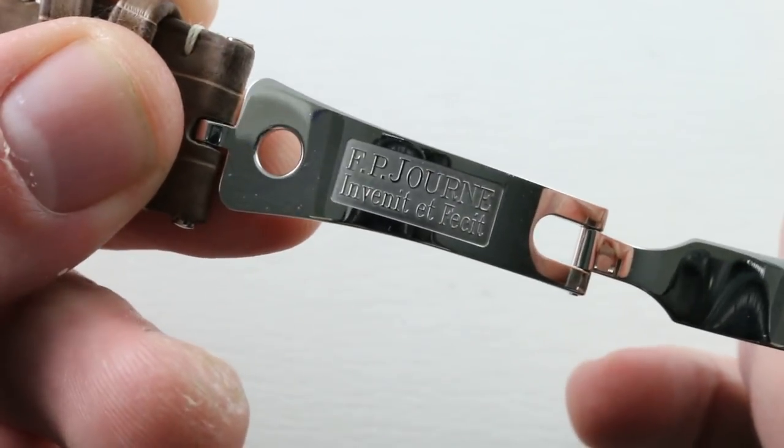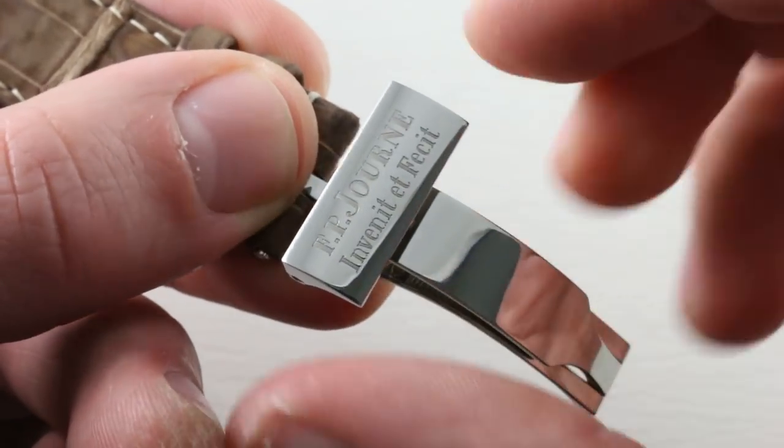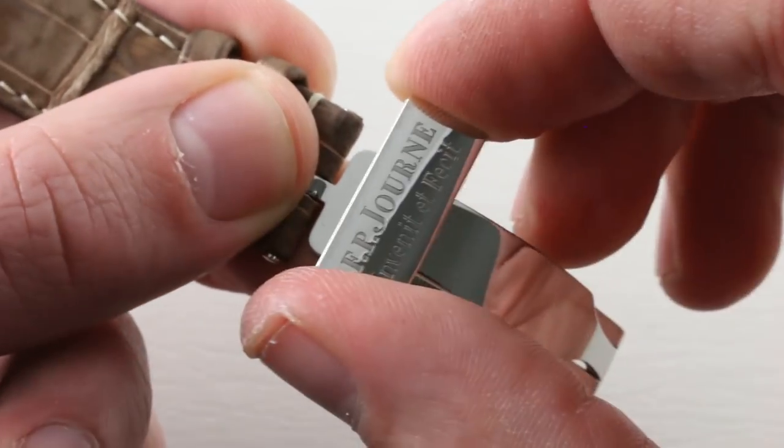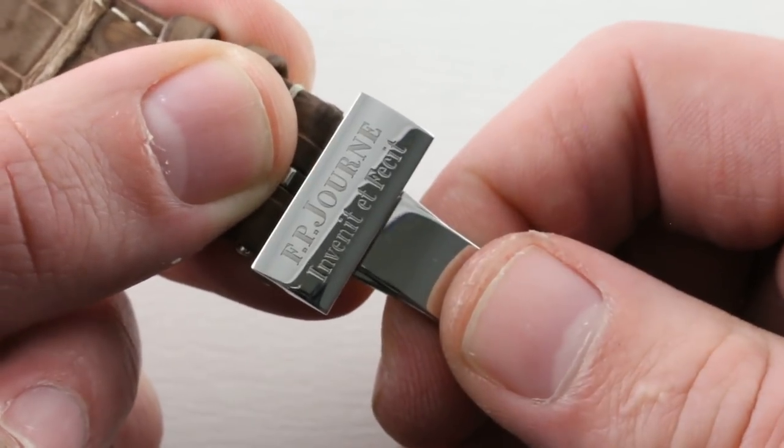Here's a rarity: an FP Journe on a factory deployant clasp. In general, Journe watches — even platinum ones — come with pin buckles, and a deployant is optional. But a steel deployant on an FP Journe — that is as rare as hen's teeth on a rooster.